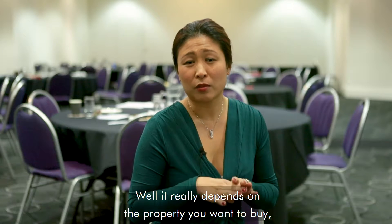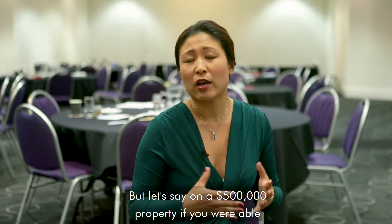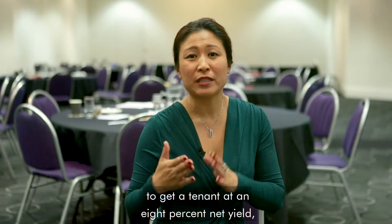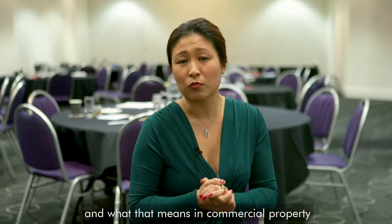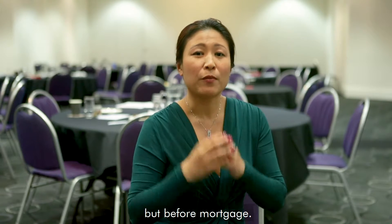Well, it really depends on the property you want to buy, the price of the property, and the deposit that you have. But let's say on a $500,000 property, if you're able to get a tenant at an 8% net yield — and what that means in commercial property is that it's after all outgoings have been taken out, but before mortgage.